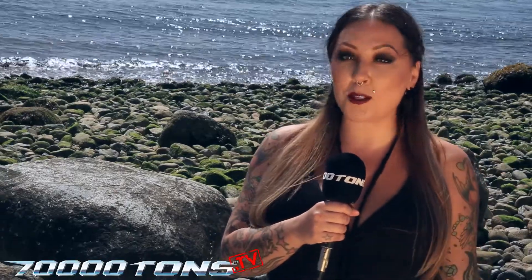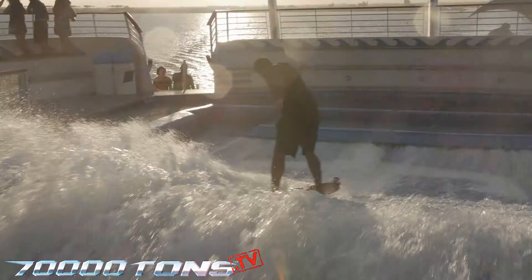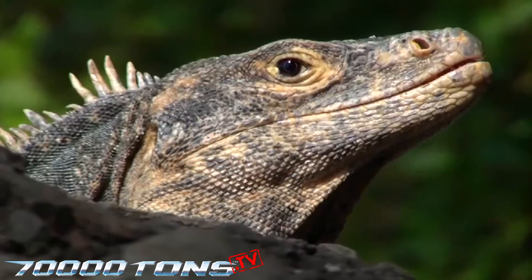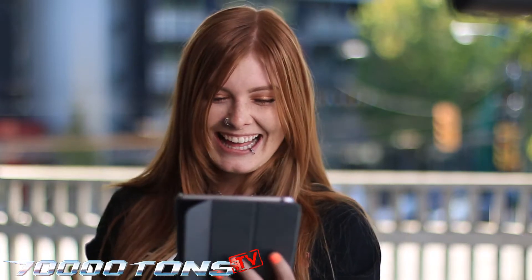Hey guys, I'm Kim from 70,000 Tons of Metal, the original, the world's biggest heavy metal cruise. This week on 70,000 Tons.TV, we look at some of the recreational facilities aboard the ship. We also go to San Jose, Costa Rica, where our lucky survivor Alejandro gets to interview Dark Tranquility for Survivors Ask. Then, the 70,000 Tons of Metal staff at the office read mean comments from the internet. Stay tuned, because it's all coming up on this episode of 70,000 Tons.TV.